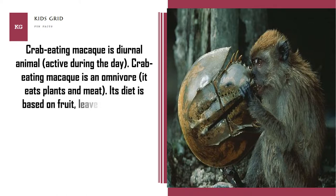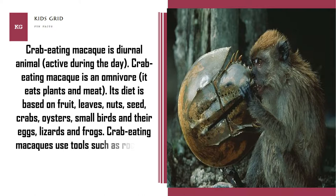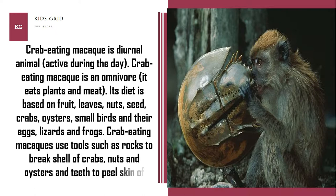Its diet is based on fruit, leaves, nuts, seeds, crabs, oysters, small birds and their eggs, lizards and frogs. Crab-eating macaques use tools such as rocks to break the shells of crabs, nuts and oysters, and use their teeth to peel the skin of sweet potatoes.